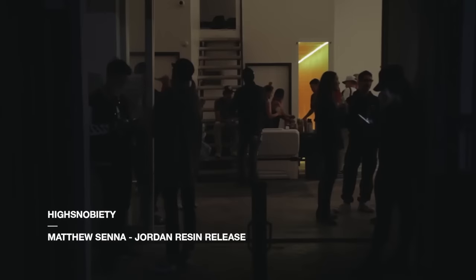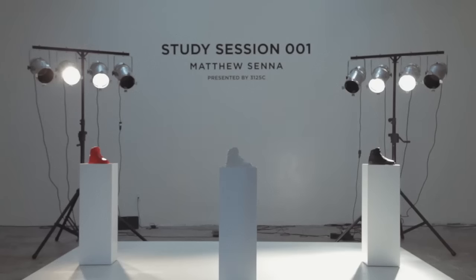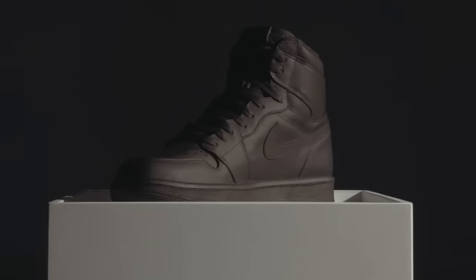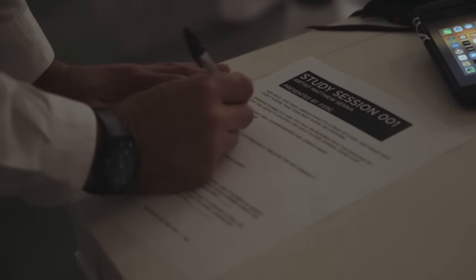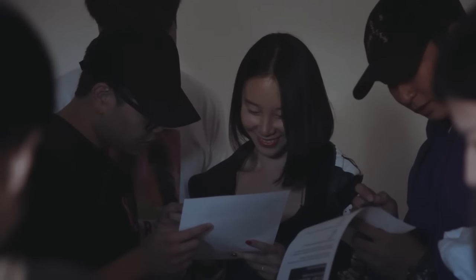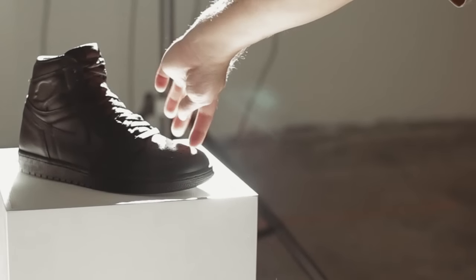My name is Matthew Senna, and I am a fine artist out of Los Angeles, California. The exhibition today is called Study Session 001. It's all based on Air Jordan 1. I just feel like it's the pillar — it was the groundwork for everything that came after it. The idea of giving a rookie a shoe was so different than anything anybody had ever done, and probably at the time, nobody could have said what it would be now.